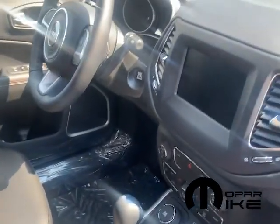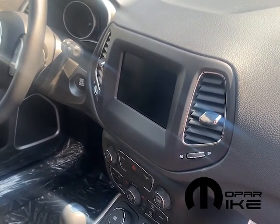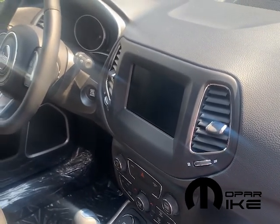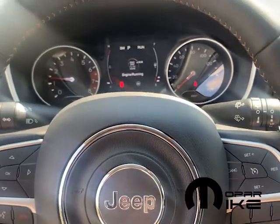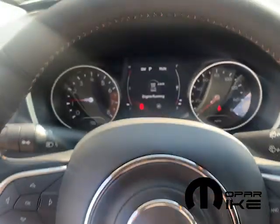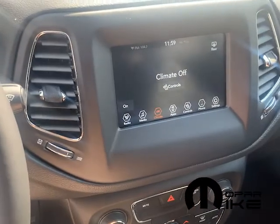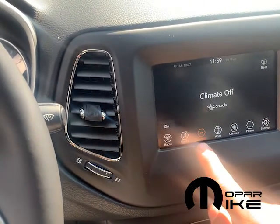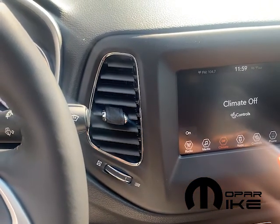If you look over here, you do have a 7-inch touchscreen radio. It has AM, FM, XM, and you do have your Bluetooth. Looking inside the interior, you've got a leather-wrapped steering wheel and a nice instrument cluster display. The 7-inch touchscreen has all your options on the bottom: radio, media, climate, apps, controls, phone, and settings.